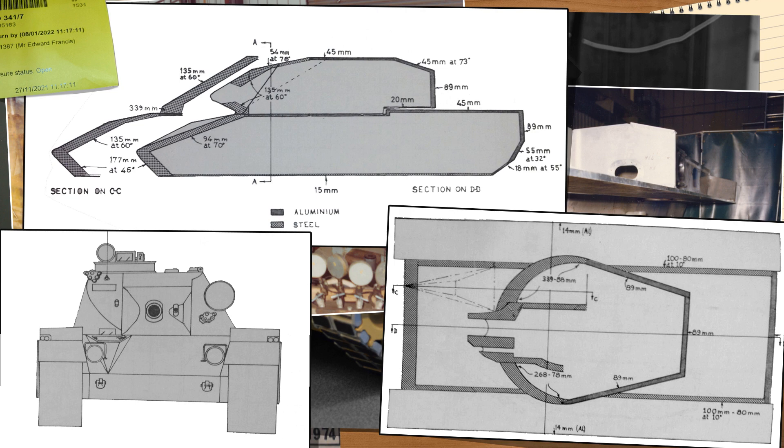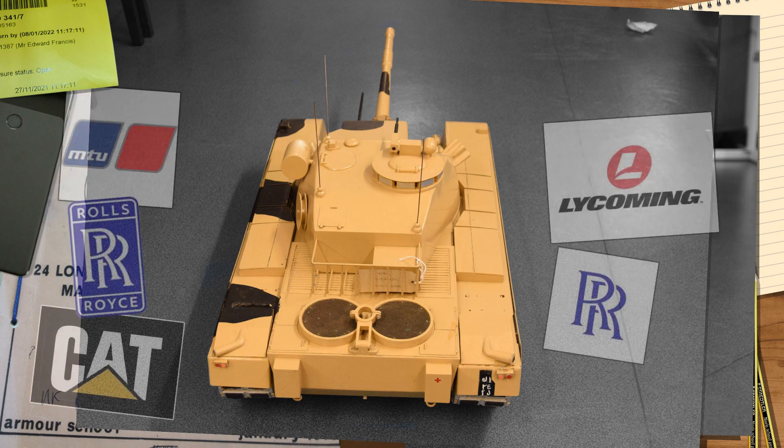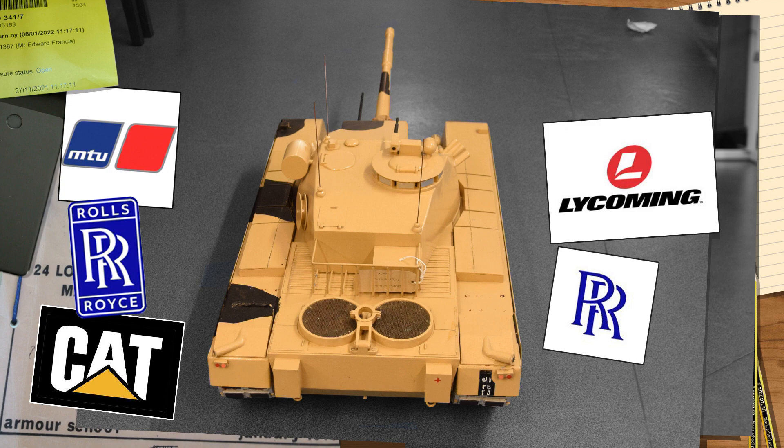The turret front was well protected with between 79mm minimum and 339mm at its thickest, with 89mm on the sides and rear. For mobility, the Nemesis was required to have a road speed of not less than 65 km/h, with fast acceleration, good cross-country performance, and reliability. A conventional petrol engine was quickly dropped, leaving diesels and gas turbines open for discussion, with MTU, Rolls-Royce, and Caterpillar among the diesels suggested, and the Lycoming 1500 and Rolls-Royce twin turbine as the other options.